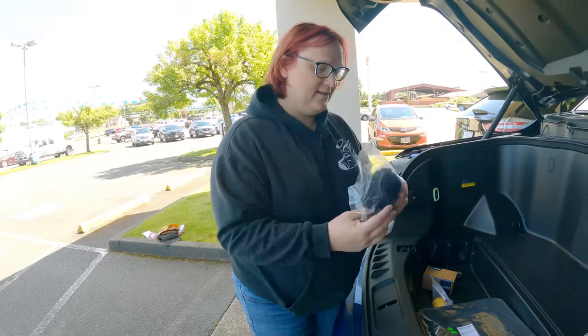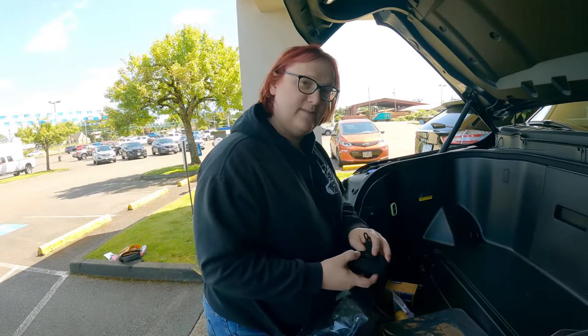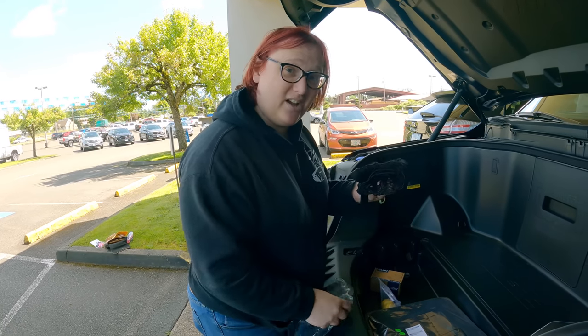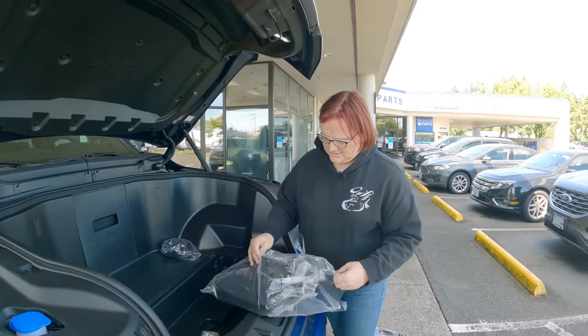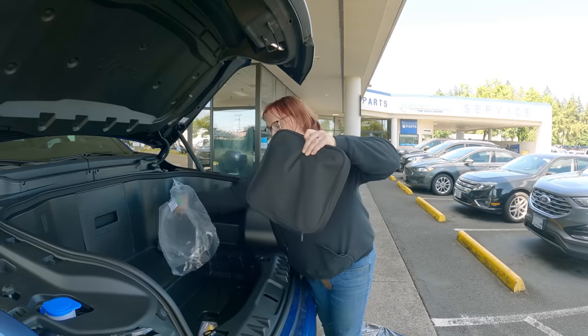We have what looks like a cargo net for the front of the truck, which is very nice. I didn't know we were going to get a cargo net, so that's cool. This is a bag of goodies — it feels a little bit like the holidays. An $80,000 expensive holiday.